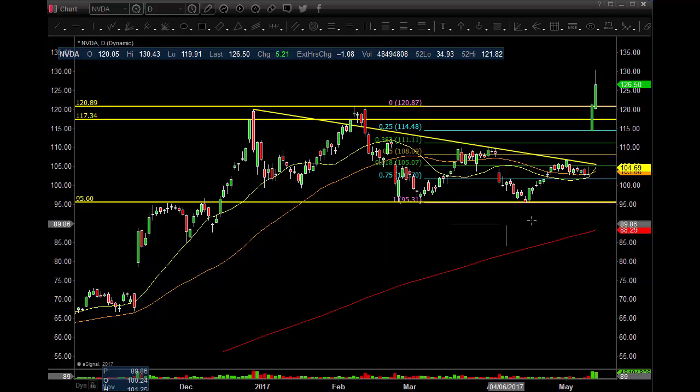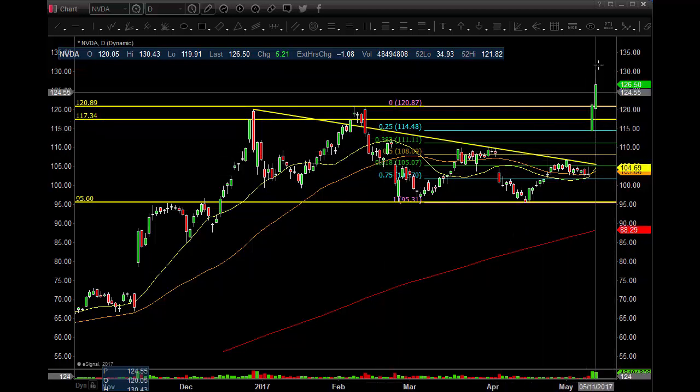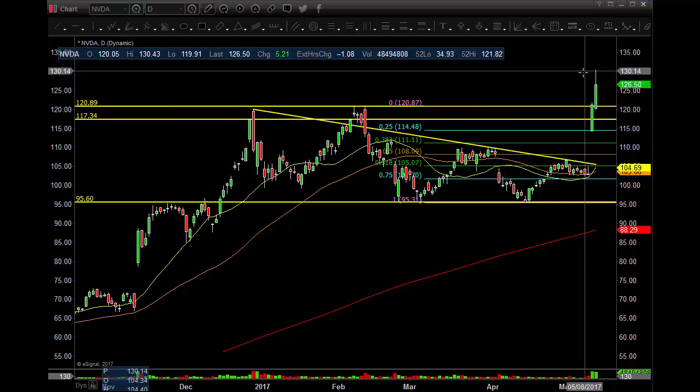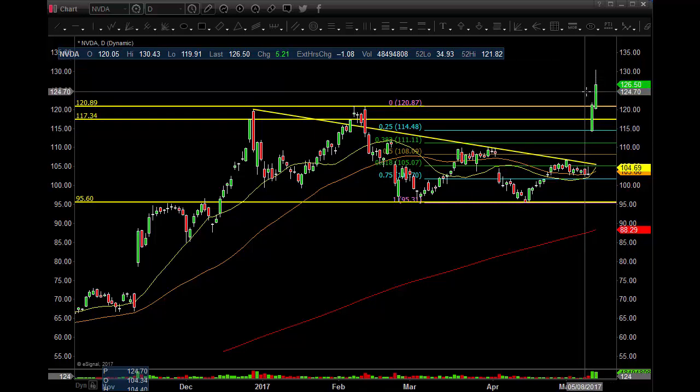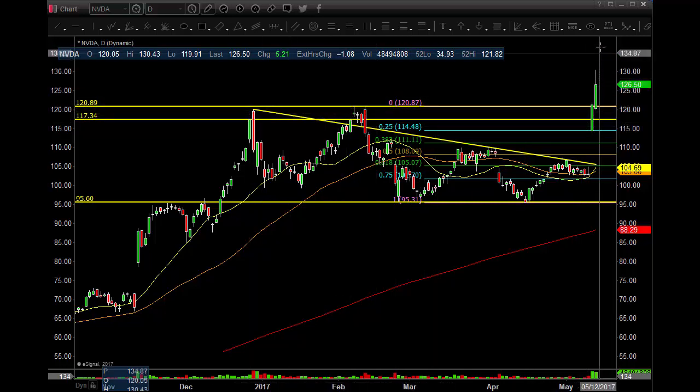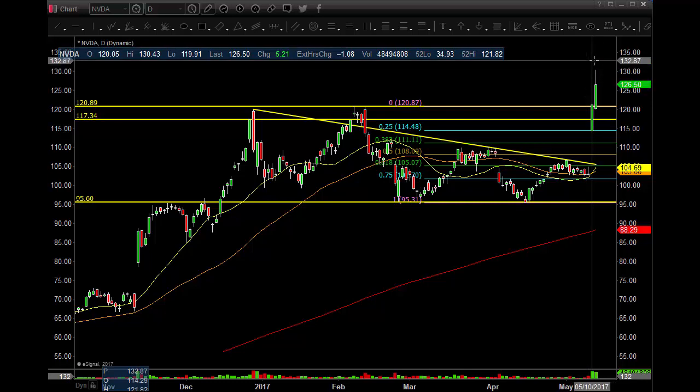Let's get into Nvidia on the daily chart — pop and then another pop. Unbelievable. We go right into the $130 even number area, that's where it pulls back slightly. Still above the all-time high, still nice follow through. Let's see if this thing can go higher or is it going to run out of steam.